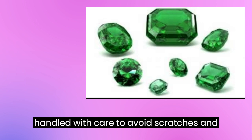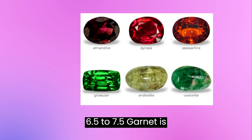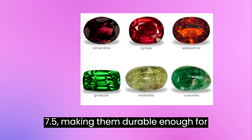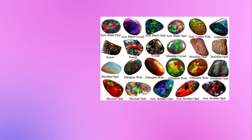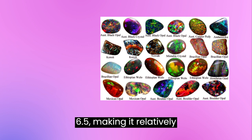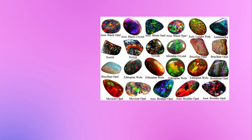Garnet — 6.5–7.5. Garnet is a group of gemstones that come in a range of colors, including red, green, and orange. They have a Mohs hardness rating of 6.5–7.5, making them durable enough for most jewelry settings. Opal — 5.5–6.5. Opal is a unique gemstone prized for its iridescent colors. It has a Mohs hardness rating of 5.5–6.5, making it relatively soft compared to other gemstones, and should be handled with care to avoid scratches and damage.